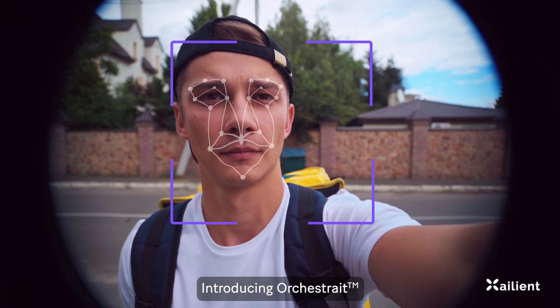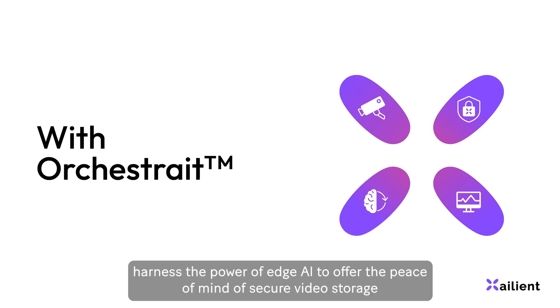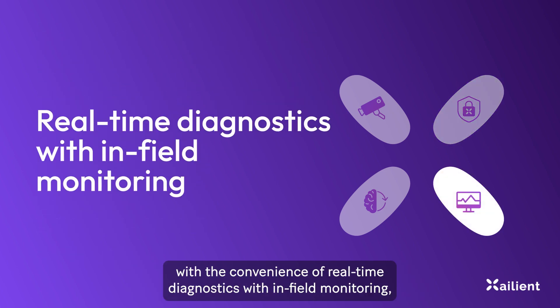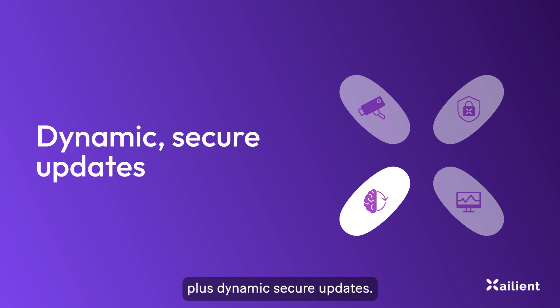Introducing Orchestrate — unlock the power of edge computer vision securely. With Orchestrate, harness the power of edge AI to offer the peace of mind of secure video storage, with the convenience of real-time diagnostics, in-field monitoring, plus dynamic secure updates.